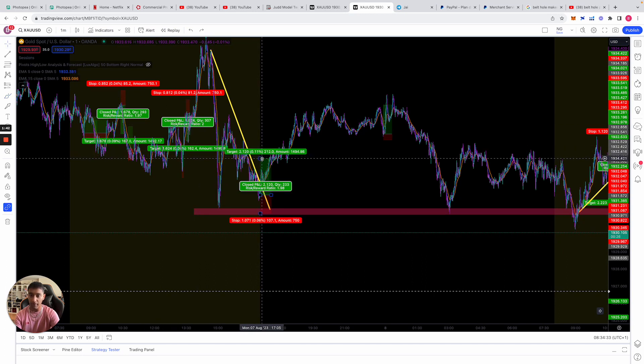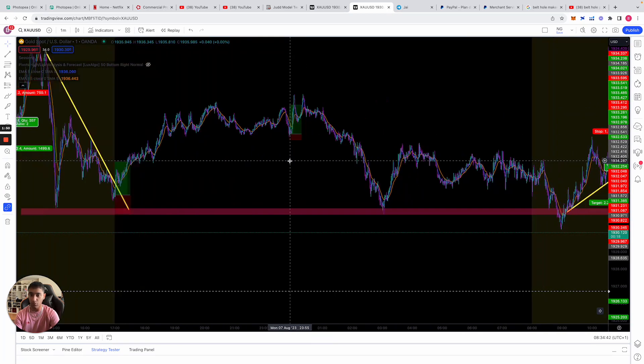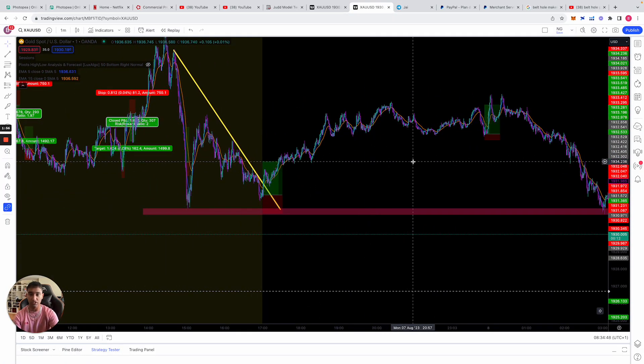I do target a one to two risk/reward. A lot of people target higher — we could have easily targeted a one to four or even one to five — but there's no point because keeping it at one to two actually increases your probability of winning, and it's still a very good and profitable risk to reward ratio.